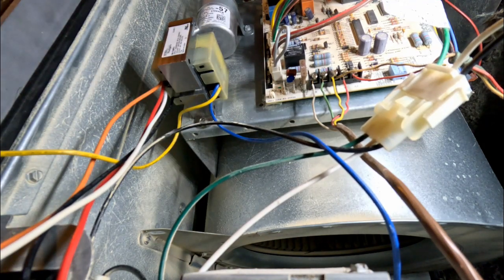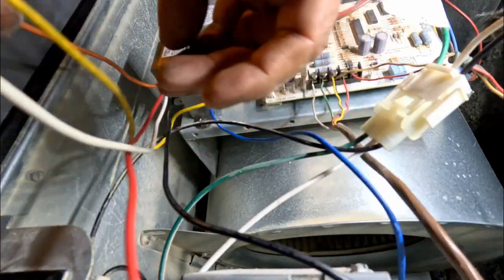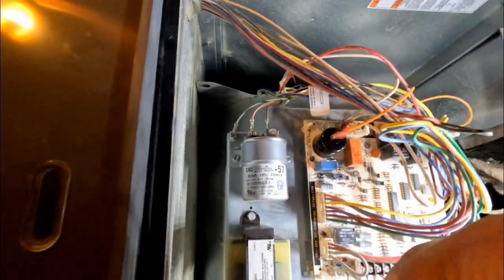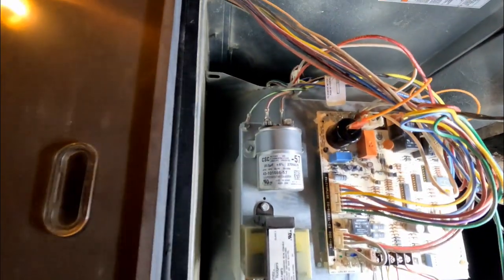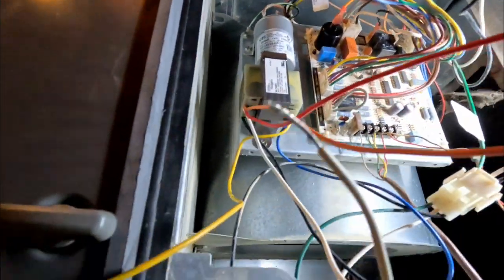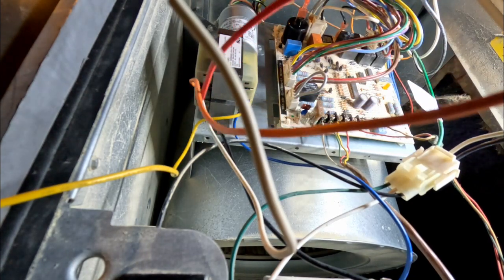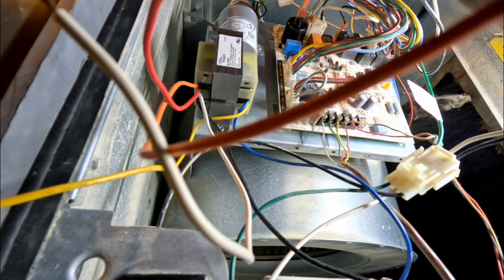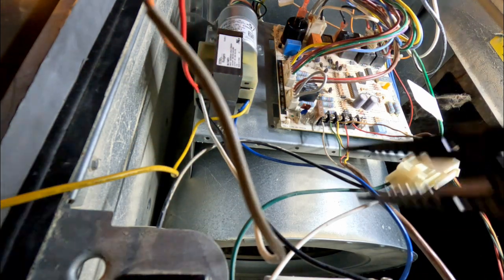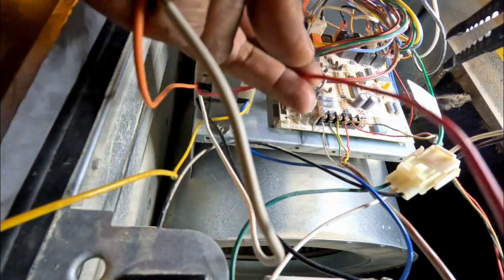All right, we need to follow the wiring diagram here. White to black - we use 110, so we use this. Orange and red are for 240, so we're not using those. It's a 110 system. I'm going to cut this unused wire off so it doesn't swing around and cause an electrocution hazard.